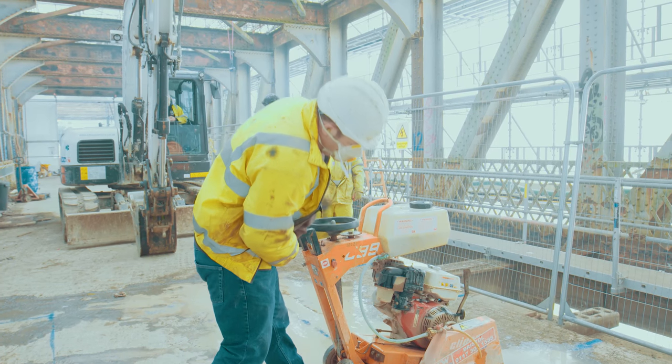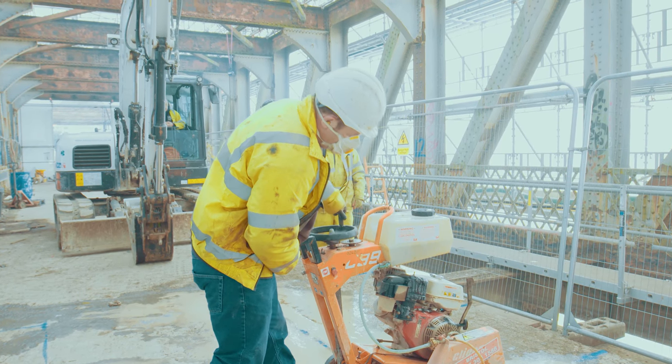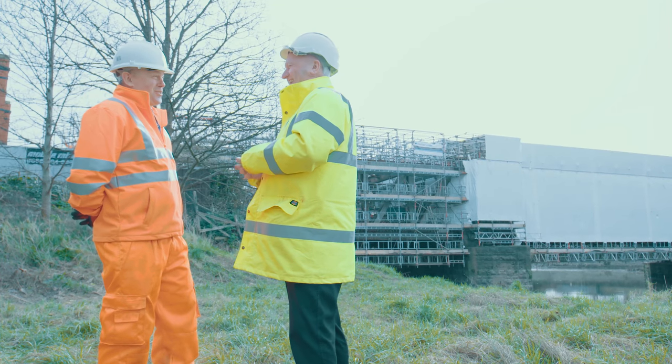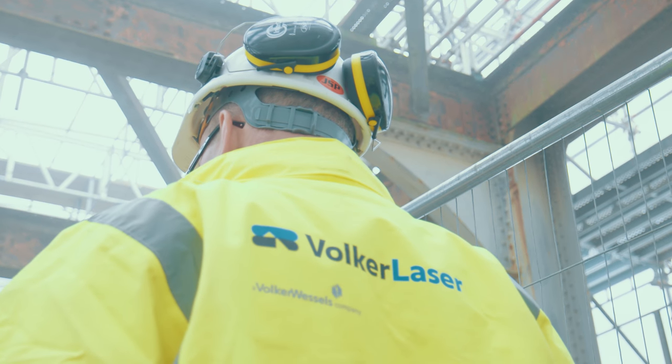I've always had a very good working relationship with Valka Laser. The personnel involved are contractually astute and aware. They're also technically minded and know how to plan the works in a methodical way. So we've had a very good relationship over the years, and I'm looking forward to working with Valka Laser on any project really.